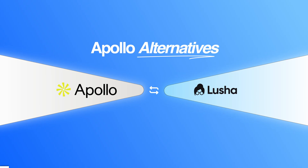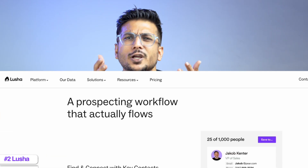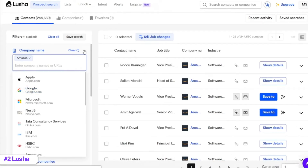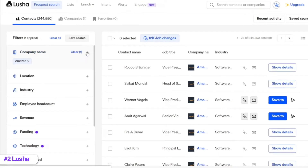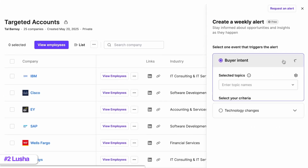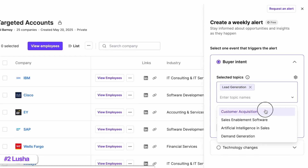Moving to tool number two, we have Lusha. It's an AI-powered sales intelligence platform that helps you find and enrich prospect data. Lusha gives you access to a B2B database of 100 million professional contacts and 90 million companies. The database is smaller than Apollo's but the data quality is actually very good. You get high accuracy which means fewer bounced emails and more reliable contact information. Just like Apollo, Lusha gives you those key buying signals — things like technology used, job change alerts and intent data.